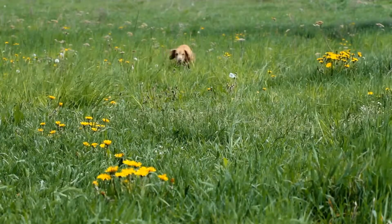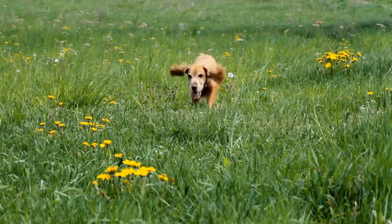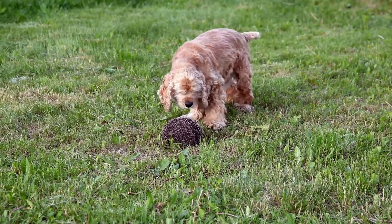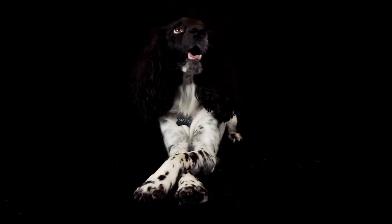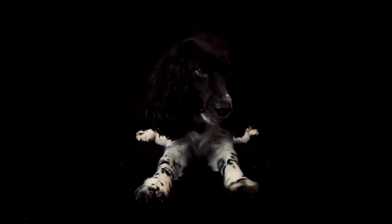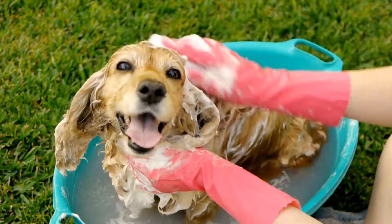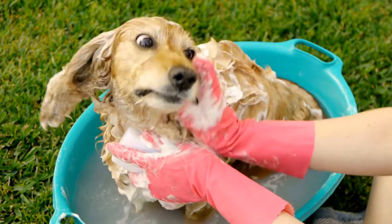On the other hand, Springer Spaniels are known to be highly energetic, intelligent, and active. They have boundless energy and require plenty of exercise and mental stimulation. They are quick learners and excel in various dog sports such as agility and obedience. Due to their high energy levels, they may not be the most suitable choice for families with small children or those looking for a more laid-back pet.